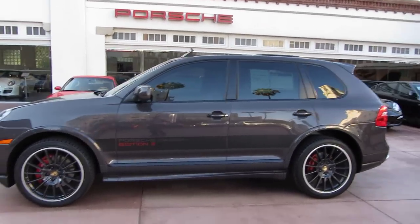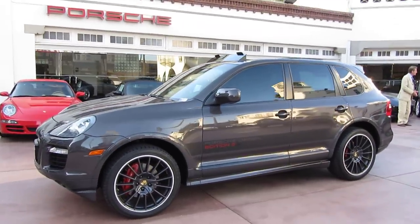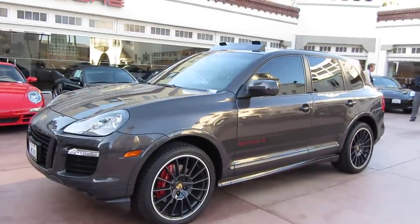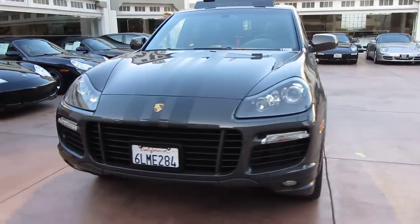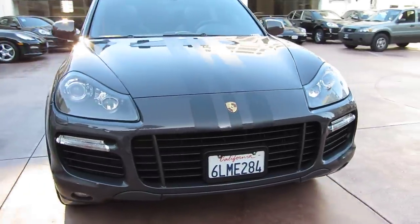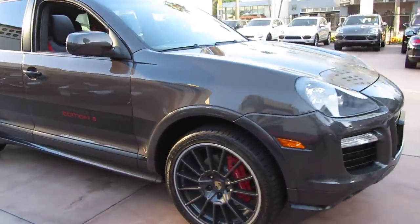Hello, this is Ryan Perella here at Beverly Hills Porsche and I've got a really cool car for you. This is a Cayenne GTS, a 2010 model year car. This is called the Porsche Design Edition Series 3. It's a very unique car — a limited edition numbered car, one of a thousand made.